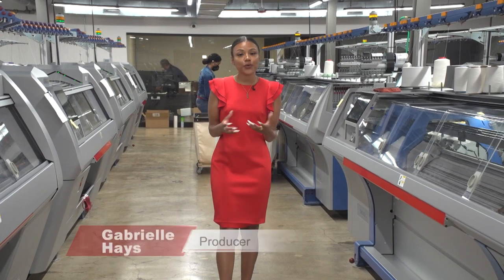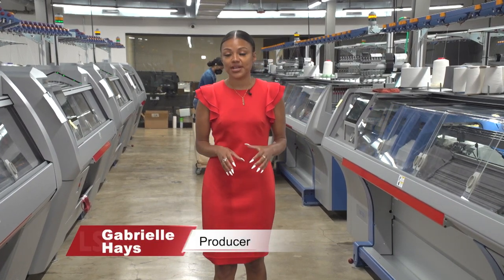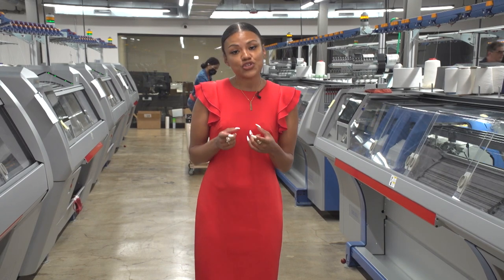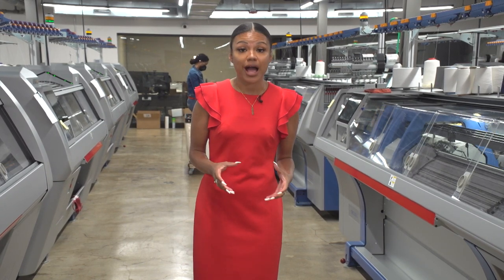There are about 32 high-tech knitting machines right here at the location on Washington Avenue. However, they already have their sights set on the future with a new location at the riverfront. Not only will they have 240 new machines, but also 140 new jobs.